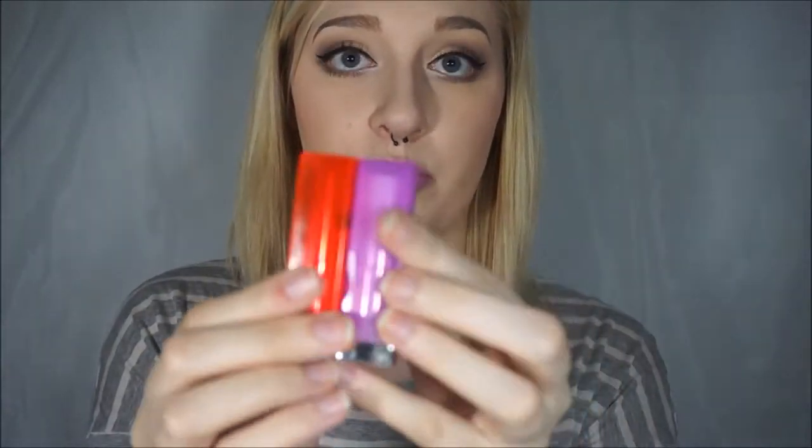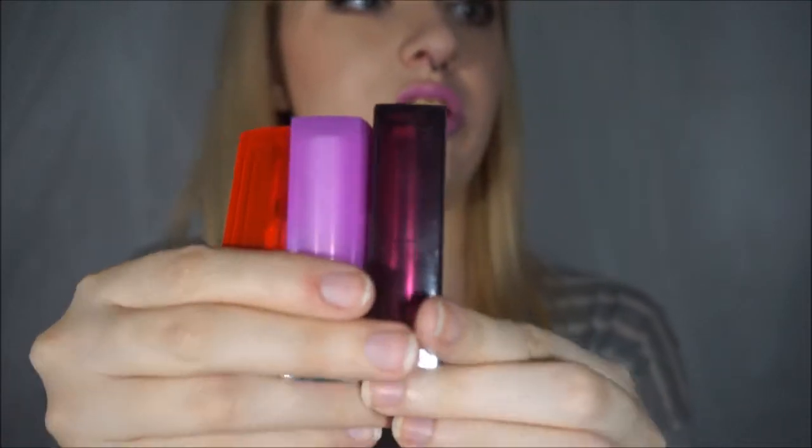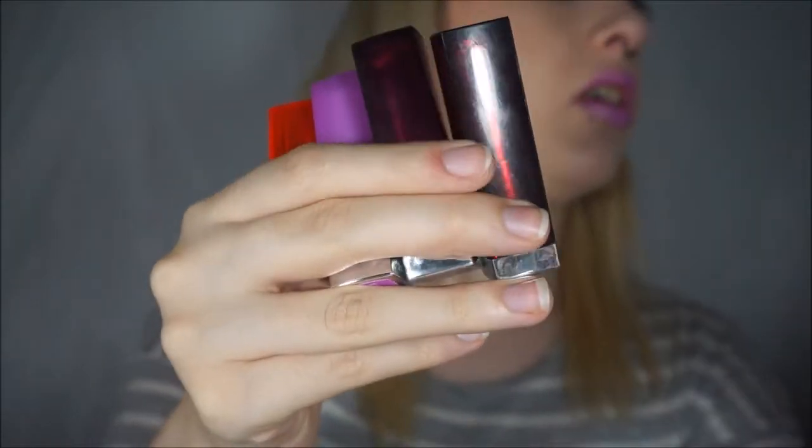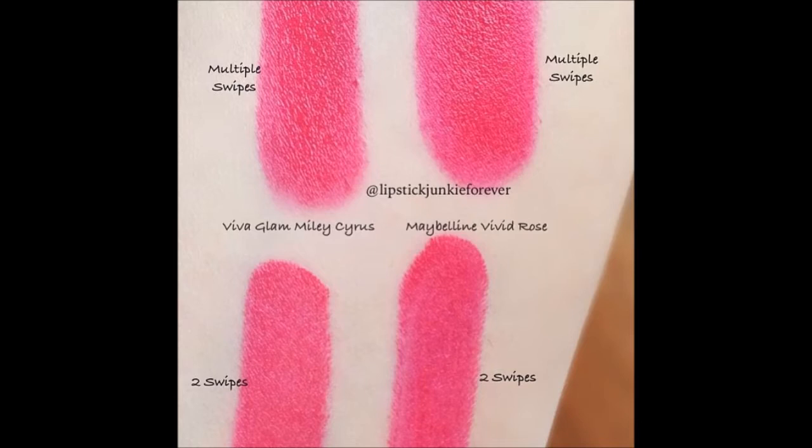And speaking of Maybelline, I got a new lipstick called Vivid Rose. I just love how Maybelline has different covers for their different lipsticks — it's like a little collection. So cool. That is Vivid Rose, and this is supposed to be a dead-on dupe for the MAC Viva Glam Miley. I just wasn't sure if that color would look good on me, but it does and I love it. It looks neon on camera, which it almost is in person.